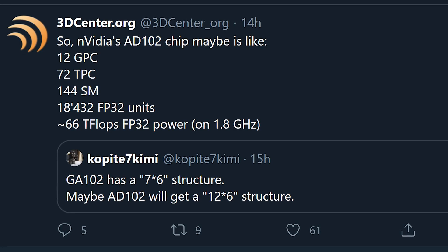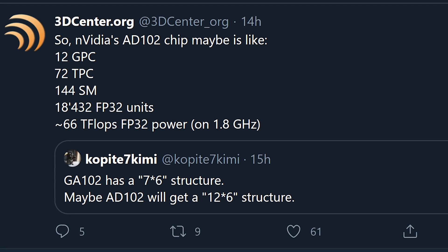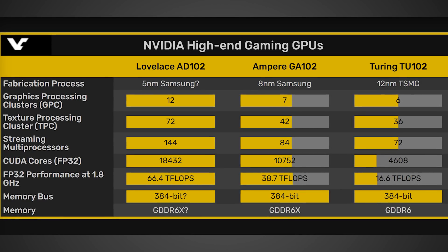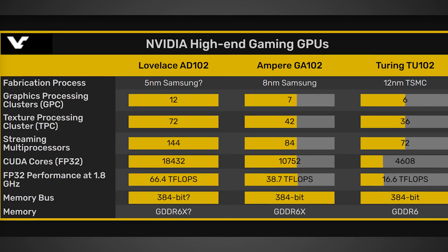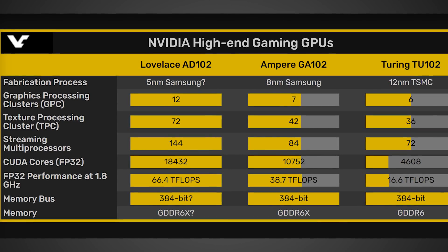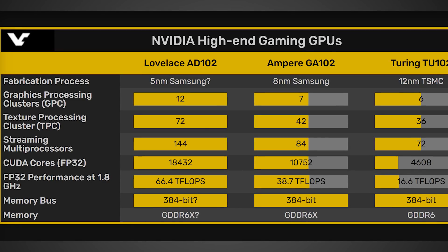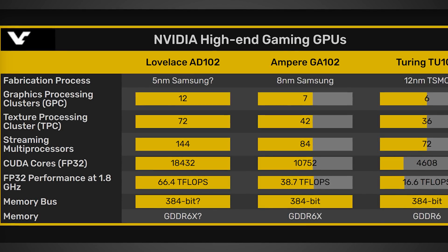Videocards and 3dcenter.org went ahead and put that information together to give us what seems to be the full specs of what this GPU could potentially be — minus the amount of memory. It looks like it could actually end up having 12 graphics processing clusters, 72 texture processing clusters, and 144 streaming multiprocessors. And if you know anything about NVIDIA's GPU architectures, in every single SM there are 128 FP32 cores. So if you take 144 times 128 FP32 cores, that gives you a total of 18,432 FP32 cores — or as NVIDIA likes to call them, CUDA cores — which is a 71% increase over the current Ampere GA102 in the RTX 3090.